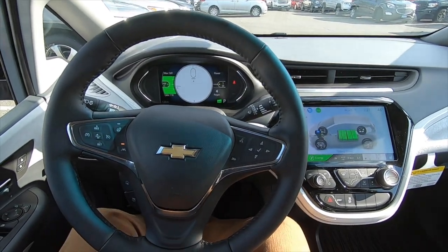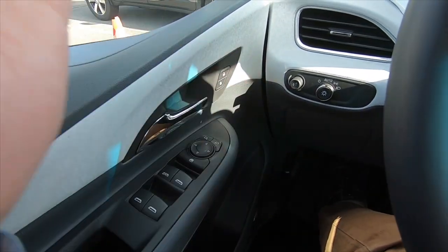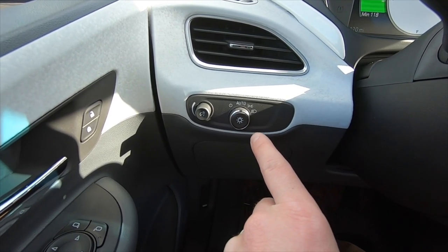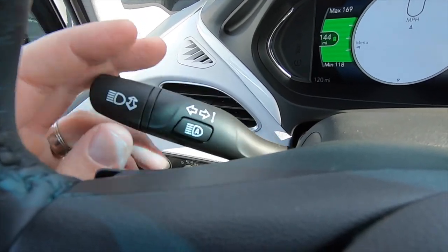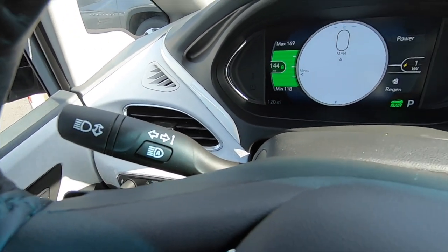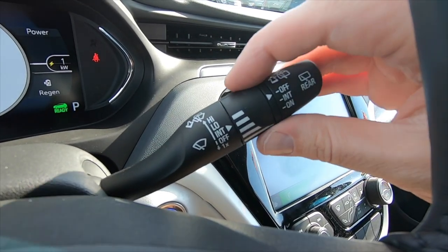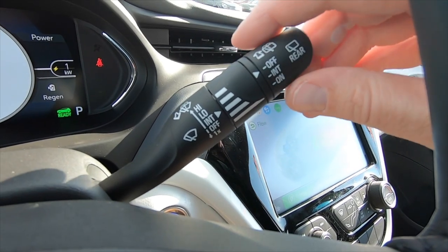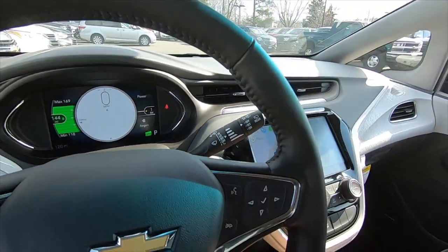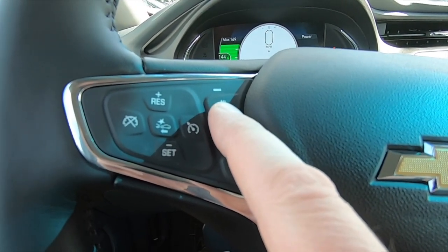This is your basic layout in the vehicle — very easy. Windows, mirrors, locks, nice and simple. Your headlights are automatic; they go on and off by themselves. You have your turn signals, high beams, and auto high beams that go on and off based on how much light is coming at the vehicle. Wipers are easy: up for intermittent, up again for low, up again for high. You have cruise control on the left and a heated steering wheel in this model.